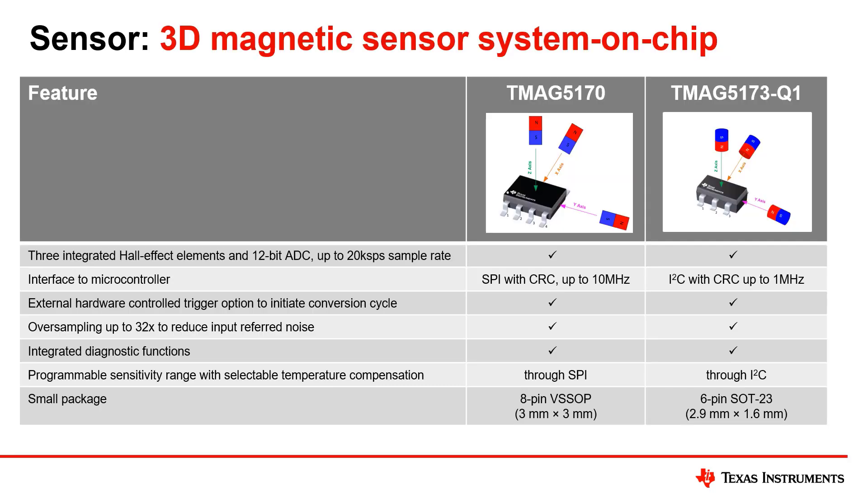Our 3D Hall effect sensors work well for this application. The TMAC5170 measures all three magnetic field vectors with a 12-bit ADC converting up to 20 kilo samples per second. It connects to an MCU through SPI up to 10 MHz. A hardware control trigger input enables deterministic and synchronous sampling.